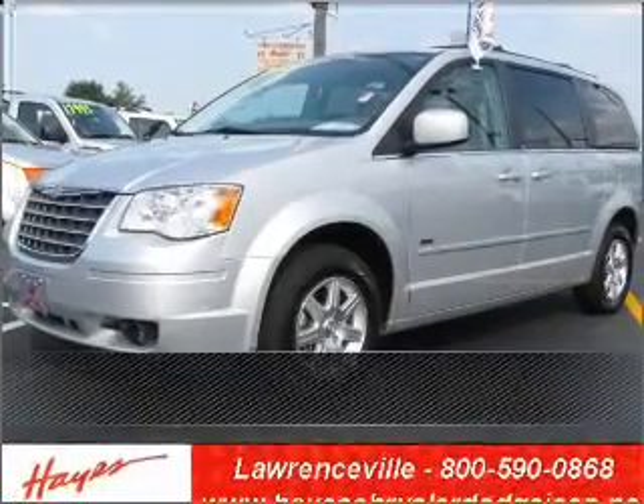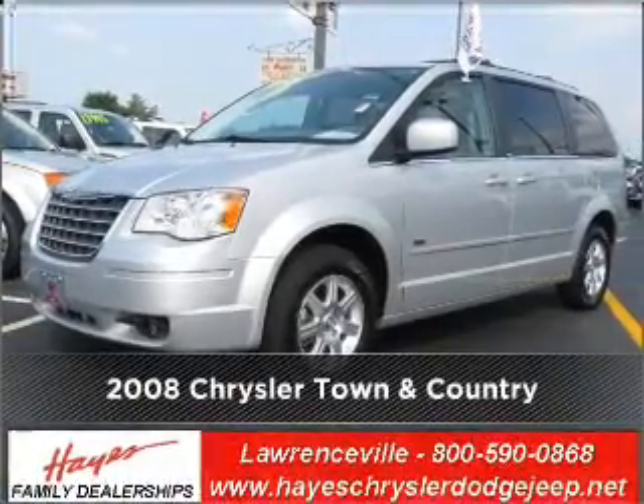Live the dream in this 2008 Chrysler Town & Country.